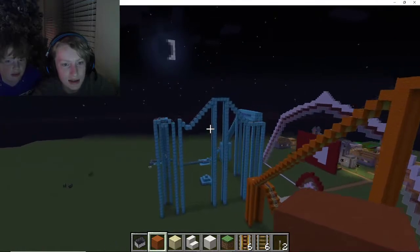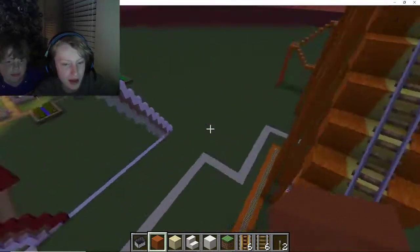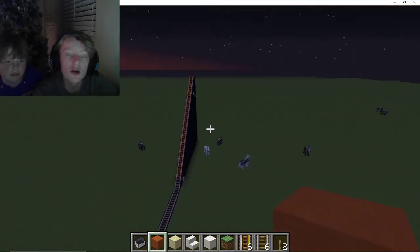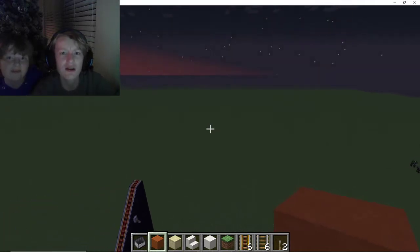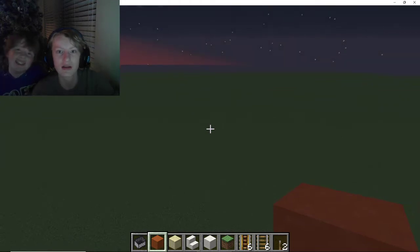Now last episode we did a DanTDM roller coaster and in between episodes I felt a bit of a pathway to our Sunday roller coaster from the first episode. So we are going to jump right into it, but before we do that make sure you like, subscribe, and ring the notification bell so that you will see more of our cool roller coaster builds. Let's get into it.